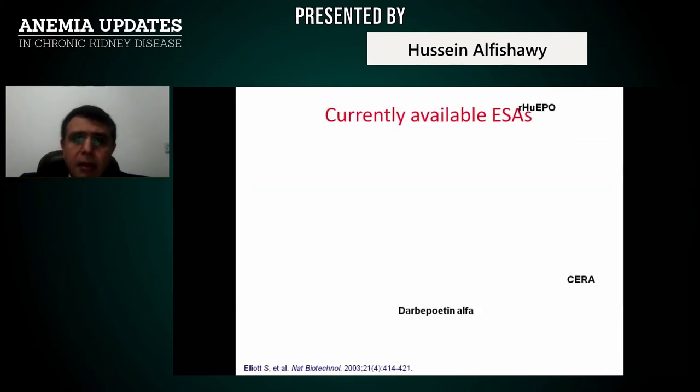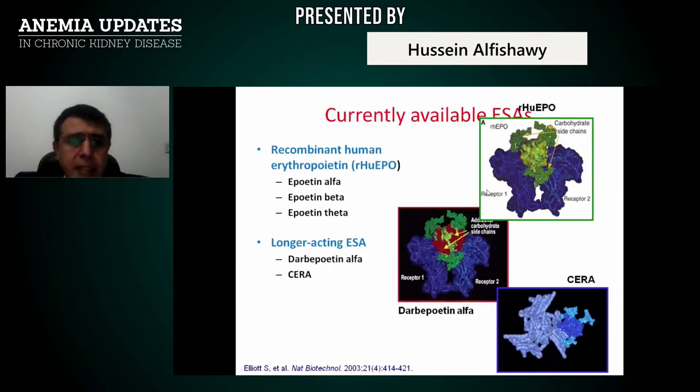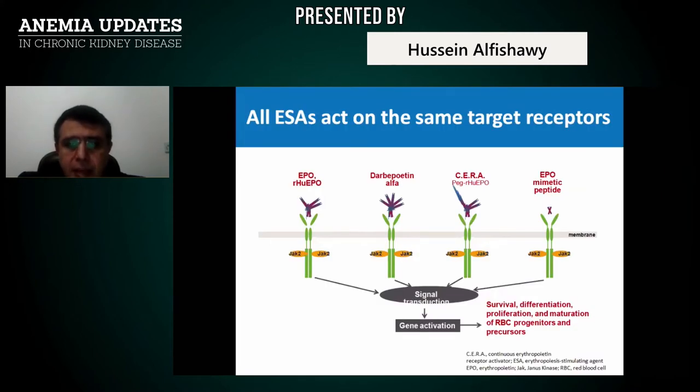Currently available ESAs include recombinant human erythropoietin: epoetin alpha, epoetin beta, epoetin theta. We have longer-acting ESAs such as darbepoetin alpha, and biosimilars such as epoetin zeta. All ESAs act on the same erythropoietin receptor for signal transduction, gene activation, and stimulation of RBC differentiation, proliferation, and maturation.